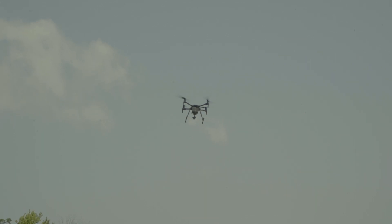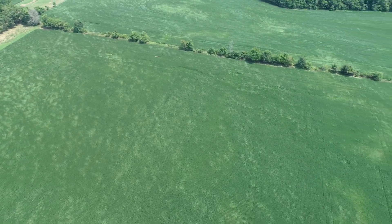Using the UAVs in the field allows farmers to get a true bird's-eye view of what they've got going on out in their fields.